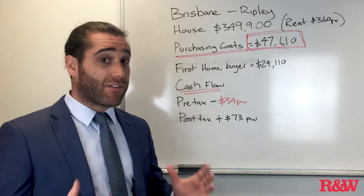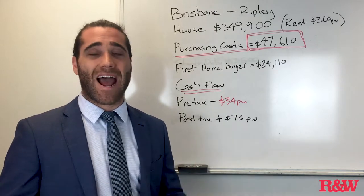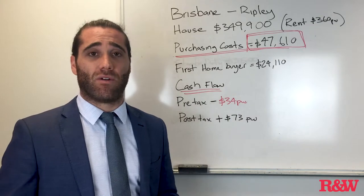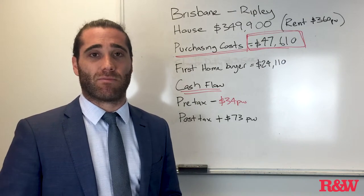Something like this is an investment where you can get into a particular deal, into a growth market which is supposed to be the strongest performing housing market over the next five years according to people like Tim Lawless from CoreLogic, and get some really good growth in an asset and potentially start building a great investment portfolio.